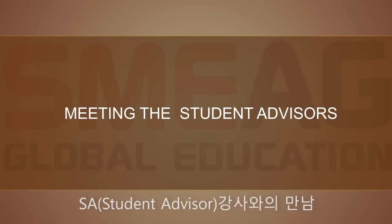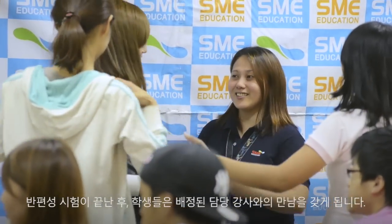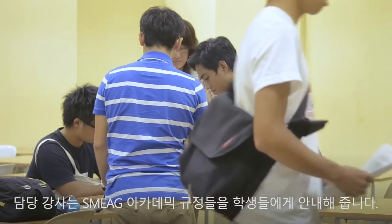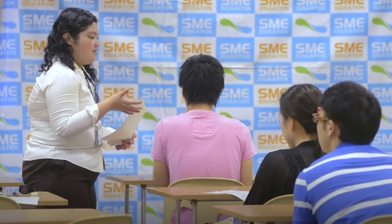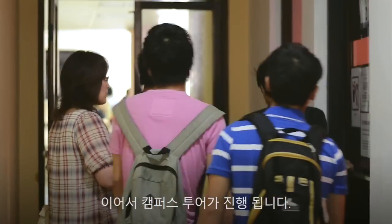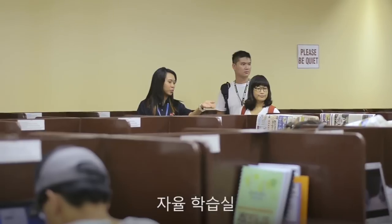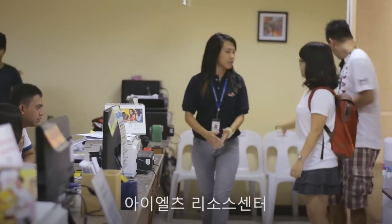Meeting the Student Advisors. After the placement examinations, the students get to meet their designated student advisors. The student advisors explain SME's academic regulations. This is followed by a campus tour, including the self-study room and academic office.